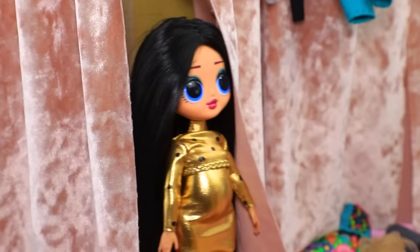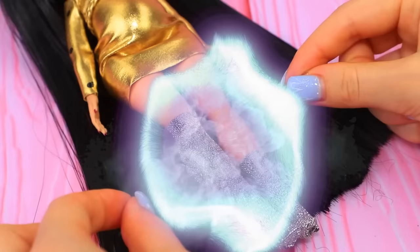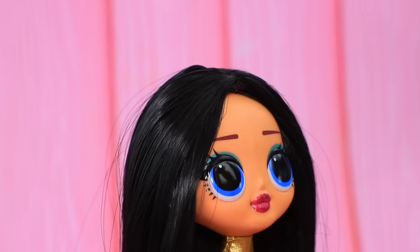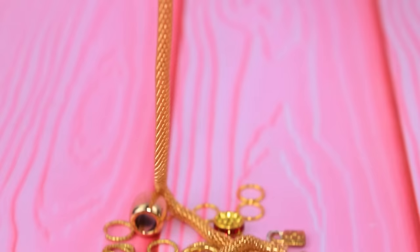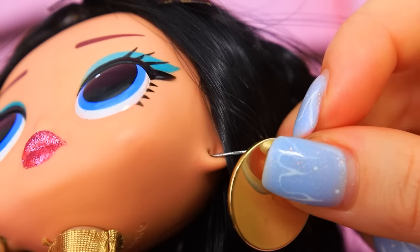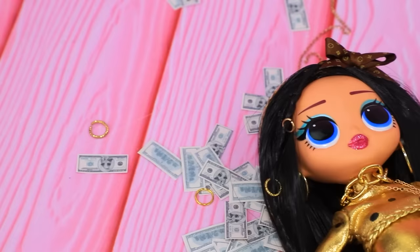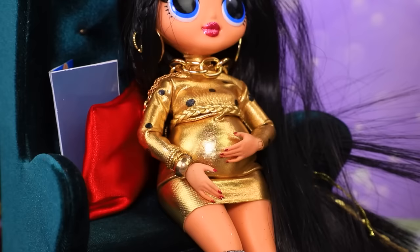Lottie is a rich and successful girl. This gold dress costs a fortune. There are sparkly asymmetric stockings on her legs. There are gold sequins and rings in her hair. Oh, there is so much gold! We made big earrings out of decorative details. Lottie doesn't worry about money — she can do anything she wants. Honey, I'm home!